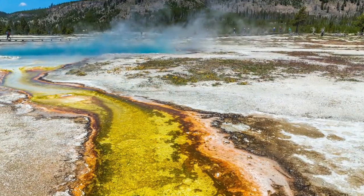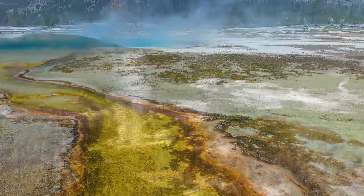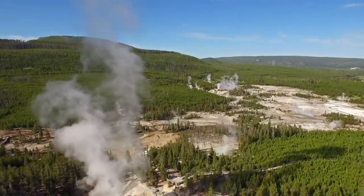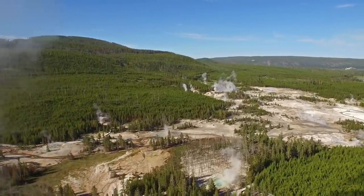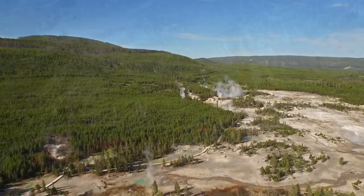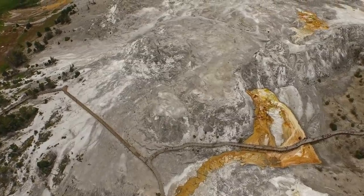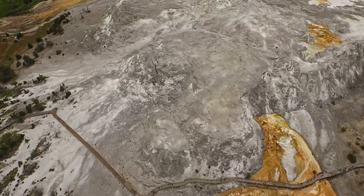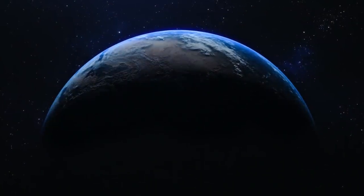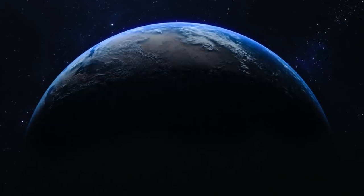Prior to the Toba event, there was an estimated 1 million human population. After the event took place, there were only 11,000 humans left, causing a massive genetic bottleneck that allows us to see the time in which such an event took place. This rapid death count occurred when the Toba supereruption caused a global blackout lasting more than 10 years. During this time, a massive ice age occurred, along with an atmospheric cooling event that lasted for another 1,000 years.